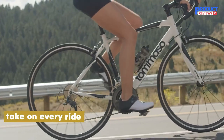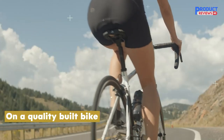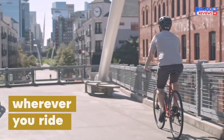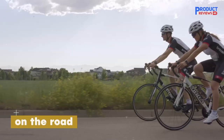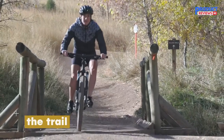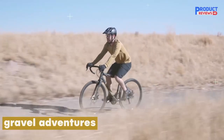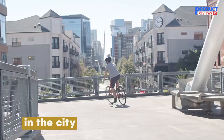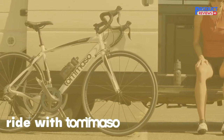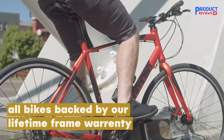Thanks to the numerous drilled holes in the frame, you can customize this bike with your choice of racks, fenders, and other accessories. Both the aluminum frame and carbon fork are also covered by a lifetime warranty, adding to the overall value even more. The lightweight aluminum compact frame is combined with an HCT carbon fork for added vibration dampening and weight savings, backed up with an industry-leading lifetime frame and fork warranty. The frame is drilled for all varieties of racks and fenders, making the Forsella a great commuter.